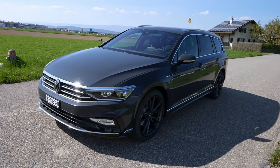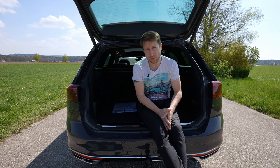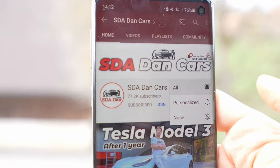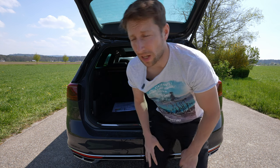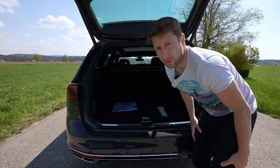That was the technical data. Now let's go review the exterior and interior. Before we do that, don't forget to subscribe to the channel if you want to see the newest cars. Check out my channel in the coming days for the test drive with this car as well.